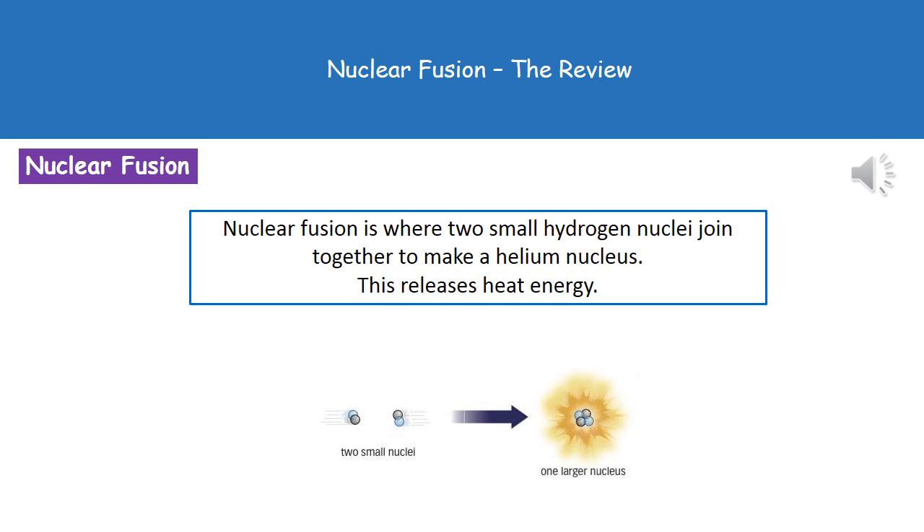Welcome to our review on nuclear fusion. This is our second type of nuclear reaction we've looked at, and one we must be careful not to mix up the name with. In a nuclear fusion reaction, two small hydrogen nuclei join together to make a helium nucleus, and as they do so, they release heat energy.